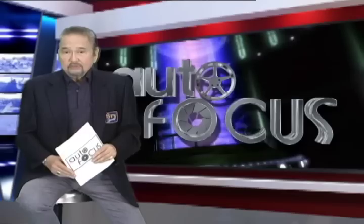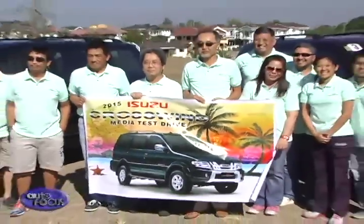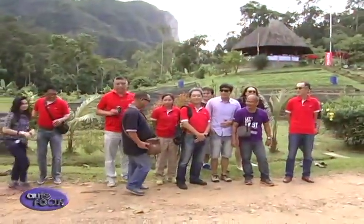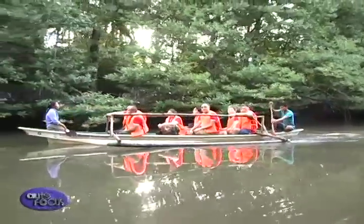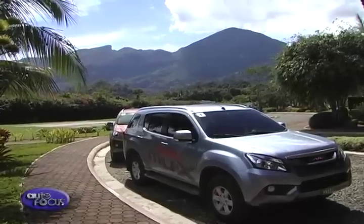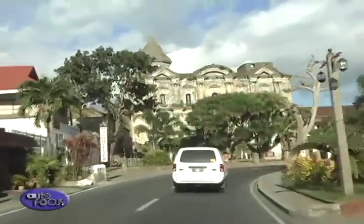The Crosswind MPV's value propositions continue to resonate with car buyers. The Crosswind was recently showcased in a southward drive attended by motoring media. Isuzu Philippines Corporation, or IPC, the local distributor of Isuzu vehicles, is known for its laudable penchant for staging trips to key Philippine destinations to highlight its vehicles. IPC invited members of the motoring media for a drive south of Metro Manila, specifically to Anilao, Batangas.